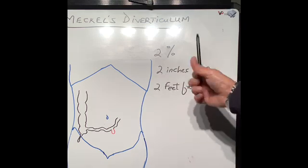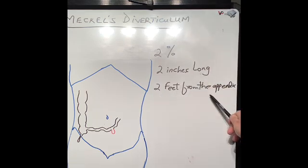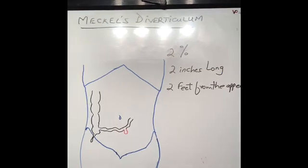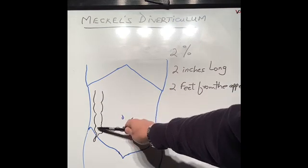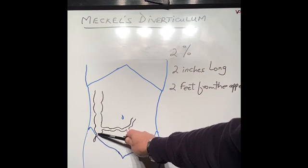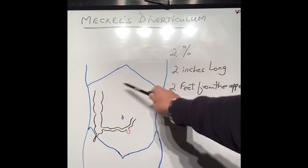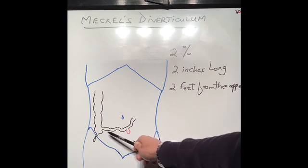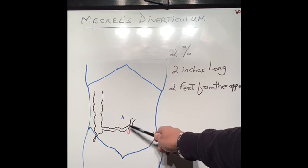Meckel's diverticulum is about 2 inches long — roughly the size of the top of a thumb — and it is about 2 feet from the appendix. Looking at my drawing: that's the tummy, this is the belly button, that is our large intestine — the colon — and at the bottom of it is the appendix, which we discussed in the last video. From the side comes our small intestine, which is about 18-20 feet long. About 2 feet from where the small intestine ends, there is a little pocket coming out of it — that is called the Meckel's diverticulum. I drew it in red, though it's really the same color as the small intestine.